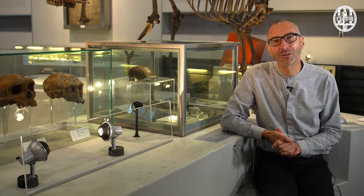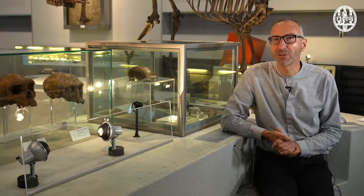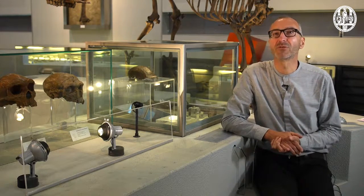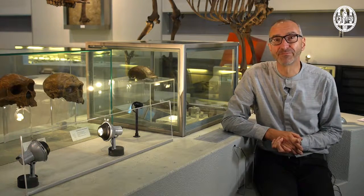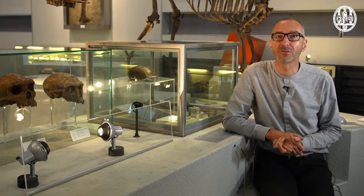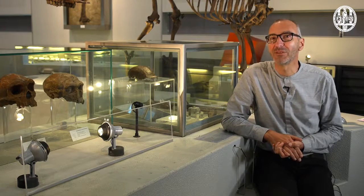Here in the paleontology hall of Museum Naturalis in Leiden, the Netherlands, we see the petrified remains of animals that once walked and crawled the earth. Almost all of them are extinct now. But some of them were themselves ancestors of animals that survive until today. The species are gone, but the species that evolved from them are still here.